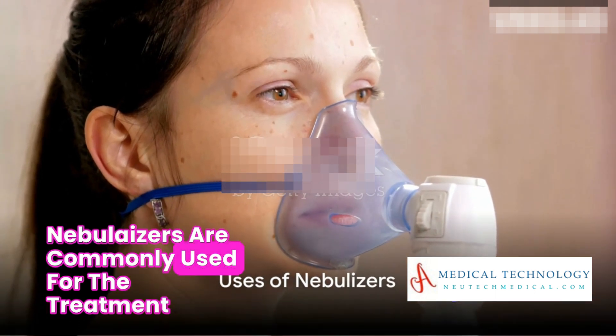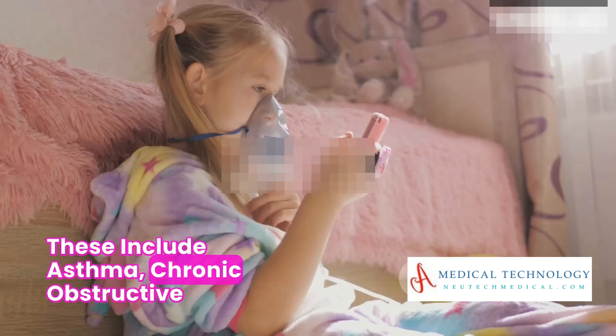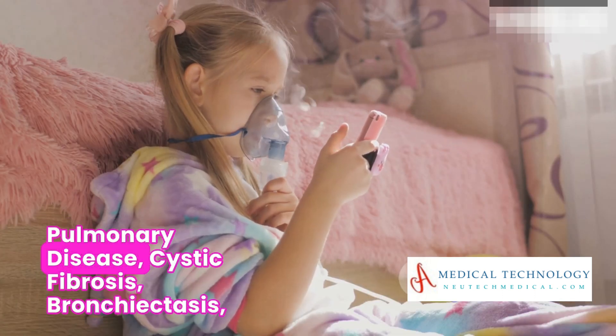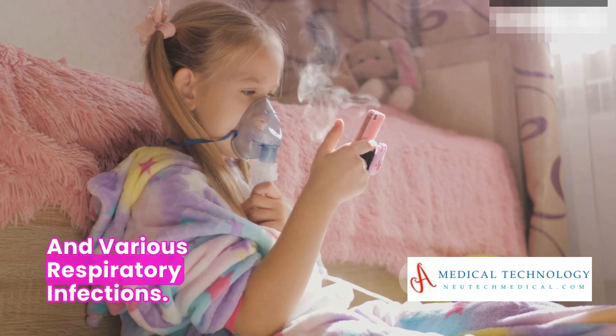Nebulizers are commonly used for the treatment of a range of respiratory conditions. These include asthma, chronic obstructive pulmonary disease, cystic fibrosis, bronchiectasis, and various respiratory infections.